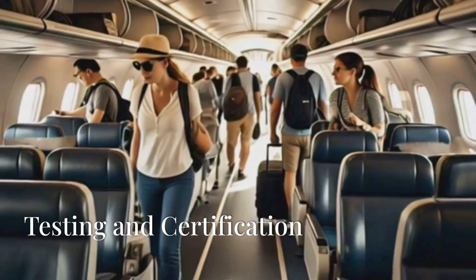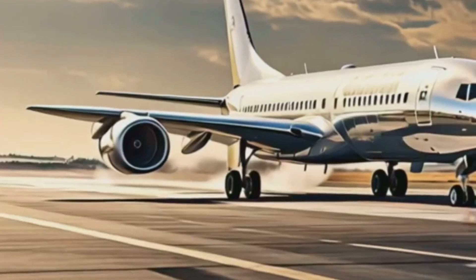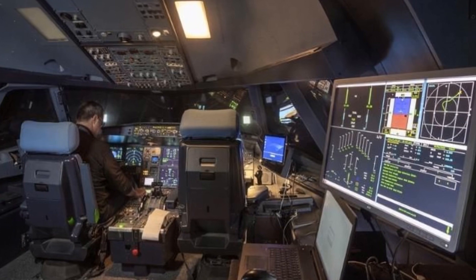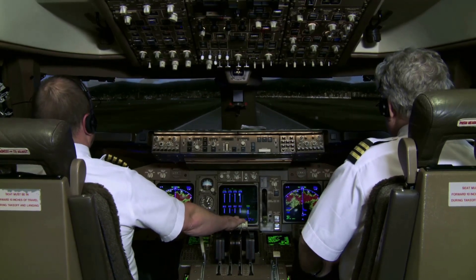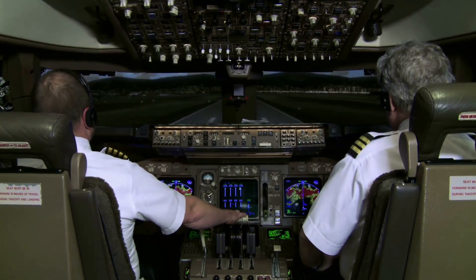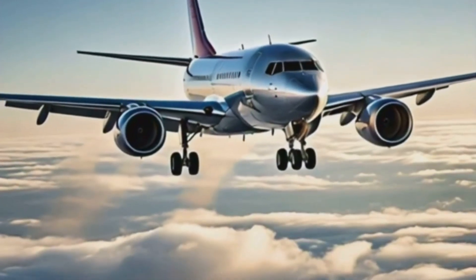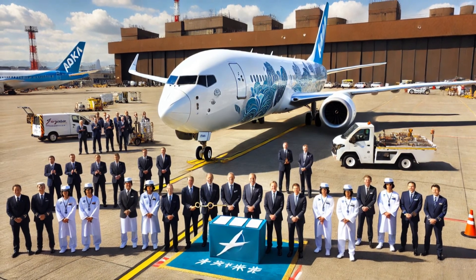Before an aircraft can carry a single passenger, it has to prove itself worthy of the skies. This is where the rubber meets the runway, where years of design and manufacturing culminate in a rigorous series of tests designed to push the aircraft to its limits. Test pilots take to the skies to evaluate everything from engine performance to handling characteristics, ensuring the aircraft meets the highest safety standards. Only after passing this gauntlet of tests can an aircraft be certified by aviation authorities, giving it the green light to carry passengers.